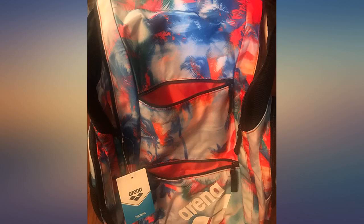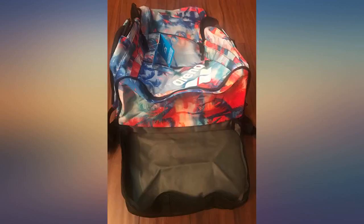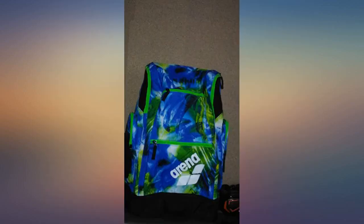Very fast delivery. Excellent quality of product. Thank you so much. My niece couldn't be happier. Fits everything she needs for her swimming lessons. Great bag. Better than I expected.